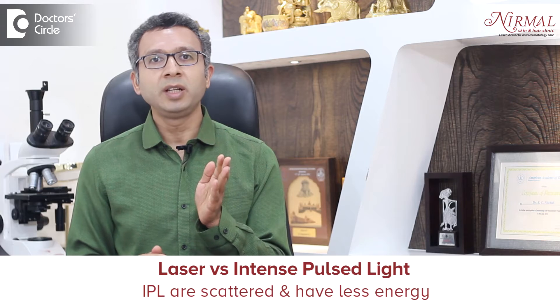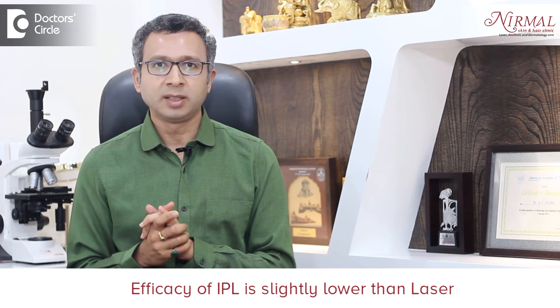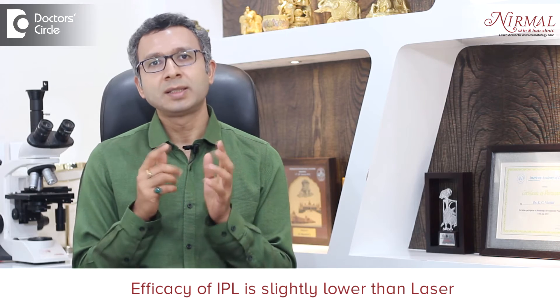This is the main difference between Intense Pulse Light and laser. Lasers are more focused and have more energy. Intense Pulse Light works like a laser, but because the rays are scattered it has lesser energy. Even so, you can definitely use IPL to treat conditions just like you would with a laser, though the efficacy is slightly lower.